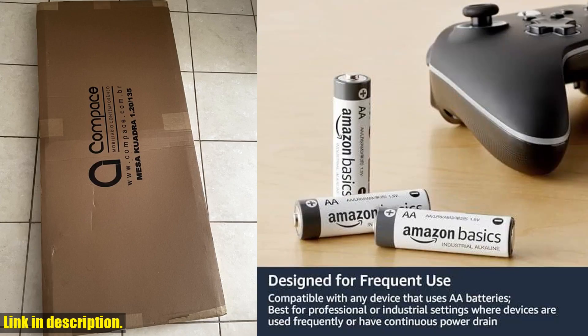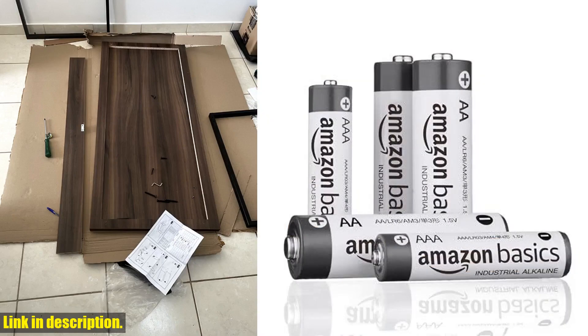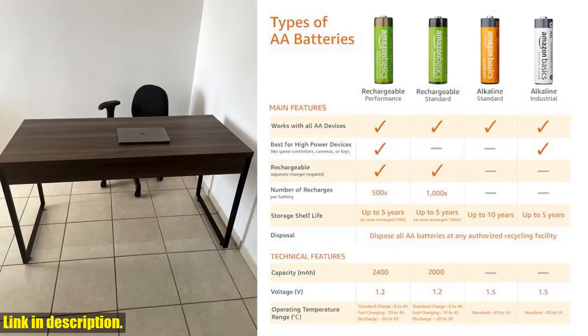So, if you're in need of reliable, long-lasting batteries for your industrial or professional use, I highly recommend checking out the Amazon Basics 300-pack AA Alkaline Industrial Batteries. You can find the link to purchase these batteries in the description below. Thanks for watching and happy shopping!